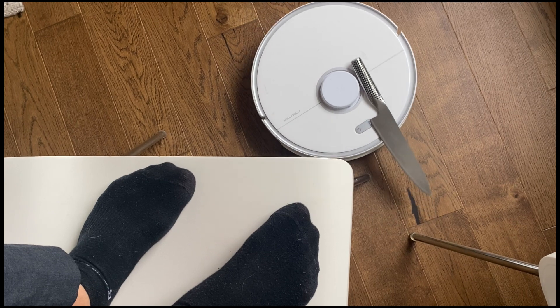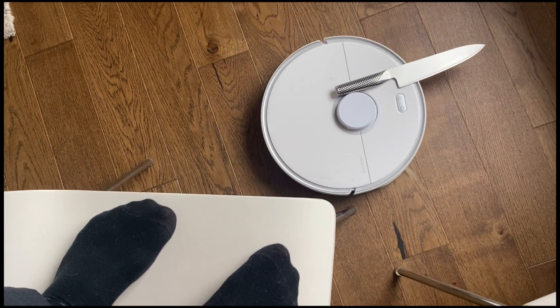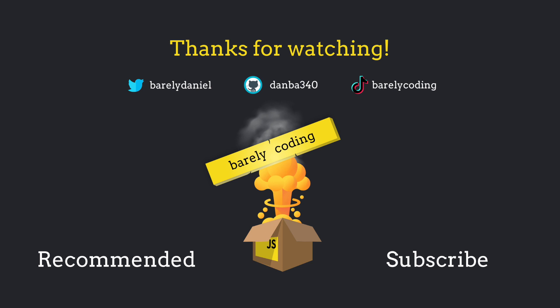What the heck? Why is the vacuum starting? Could not reach the target.